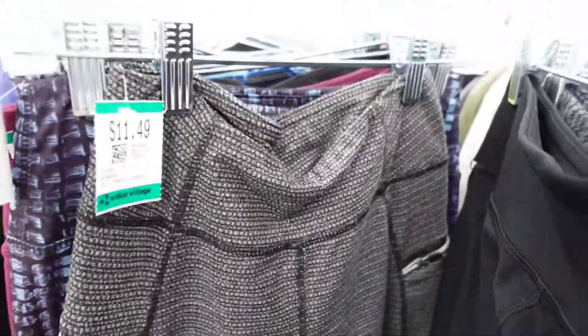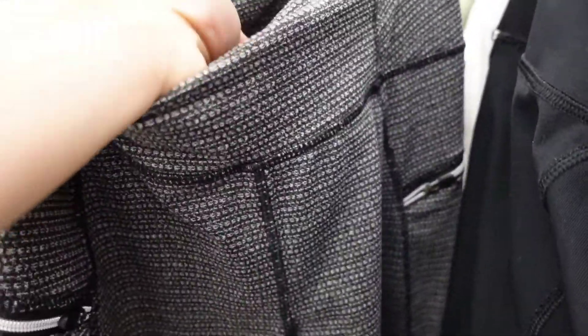This is a brand I always find at the thrift store and I mistake it for Lululemon because they are basically a Lululemon dupe for their styles. The brand is Coyote, and I'm really disappointed whenever I see it.